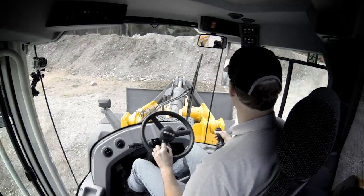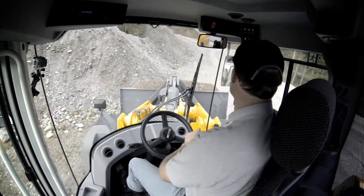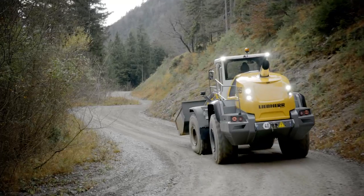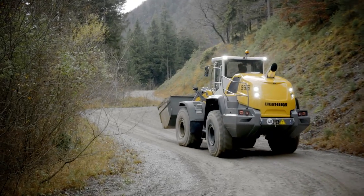Safety due to good visibility, thanks to generous and deeper glass panels. Combined with the slim design of the bonnet, this provides an optimal all-round view.